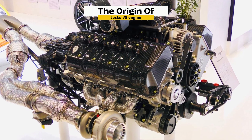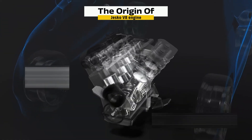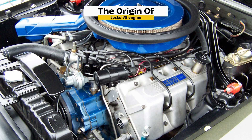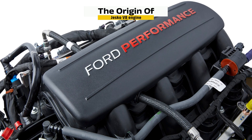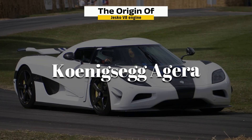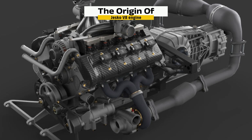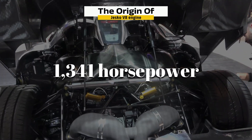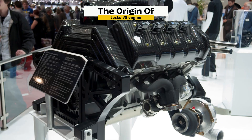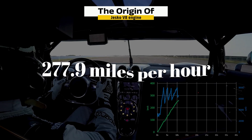How did this engineering marvel come to life? In the early 2000s, Christian von Koenigsegg had one goal: to build the ultimate hypercar engine — powerful, lightweight, efficient, and entirely unique. In the brand's early days, Koenigsegg used modified Ford V8s for models like the CC8S, but relying on outside suppliers limited what they could achieve, so they brought everything in-house. The breakthrough came with the Koenigsegg Agera, featuring their first fully proprietary 5.0-liter twin-turbocharged V8. Made from aluminum and carbon fiber, it produced up to 1,341 horsepower in the Agera RS while weighing just 434 pounds. That combination helped the Agera RS set a world record for the fastest production car in 2017, hitting an average speed of 277.9 mph.